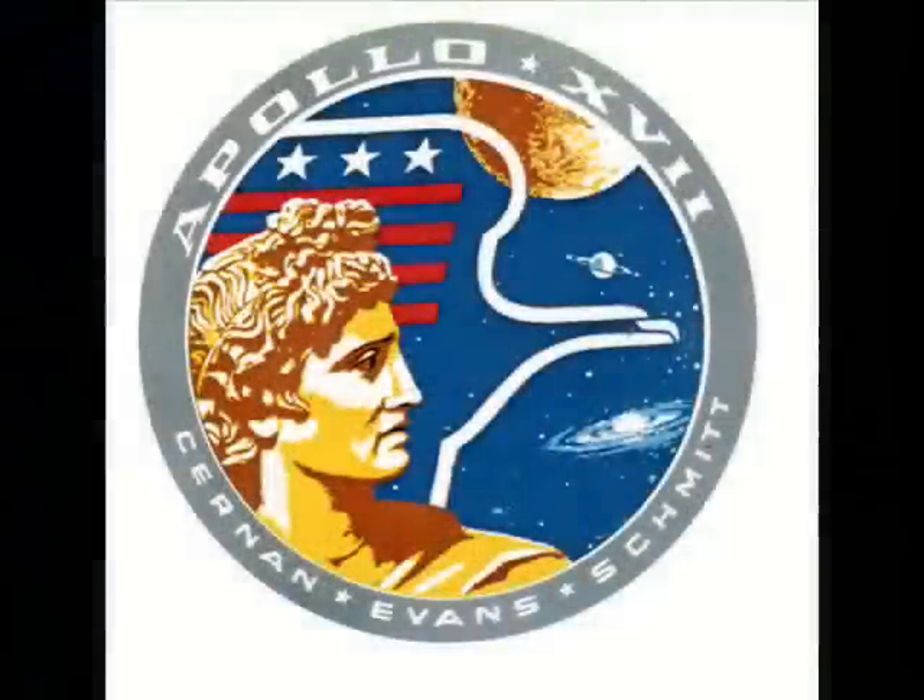Three minutes in, we're go. Roger, 17. Well done!